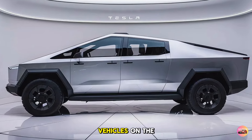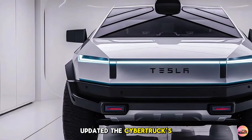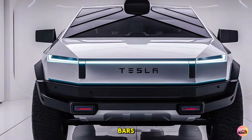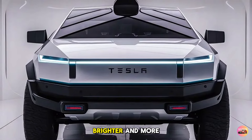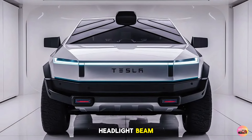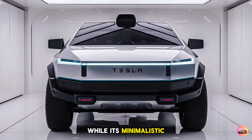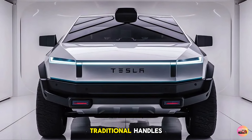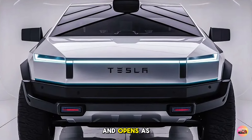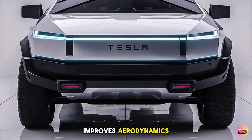Tesla has also updated the Cybertruck's exterior lighting for 2026. The LED light bars front and back are now even brighter and more energy efficient. The high-mounted headlight beam gives the Cybertruck an even more intense futuristic look, while its minimalistic door design lacks traditional handles — instead, the Cybertruck senses your approach and opens as you get close, adding a sleek touch and improving aerodynamics.